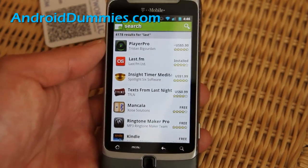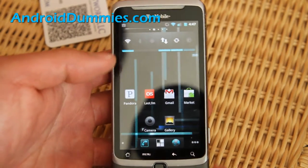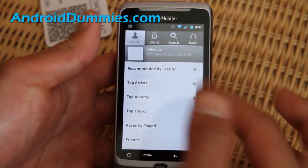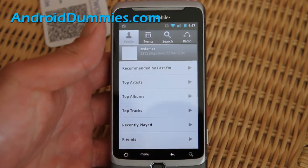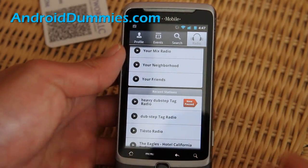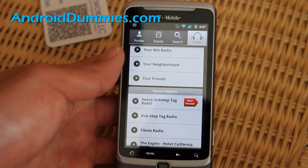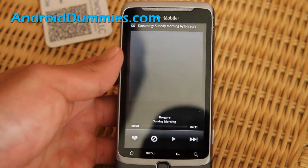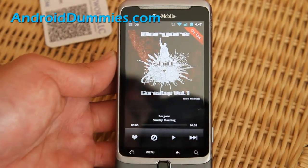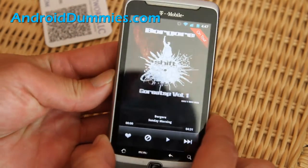So get those two apps and let me show you what they look like. Whenever I go hit golf balls, I'll turn on Last.fm or Pandora. You can log in — you just sign up once — and then I've got my radio. You can do a search for your favorite music. I did heavy dubstep because that's what I like, and it'll randomly pull music with that tag.